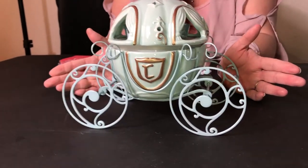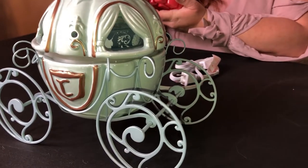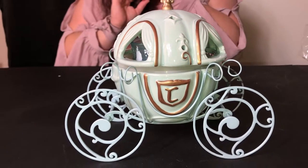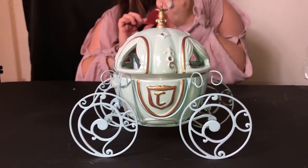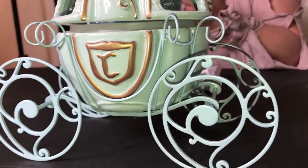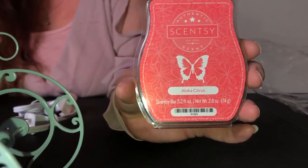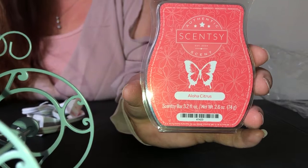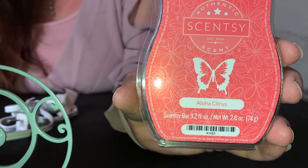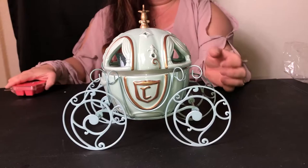You cannot go wrong with Scentsy. What I did is I ordered the Aloha Citrus. I've been asking around what's a good scent and it smells very, very good — citrusy, fruity, like Aloha vibes. It smells really good. I can't wait to try it, but I wanted to share this with you guys first and talk about this beautiful carriage.